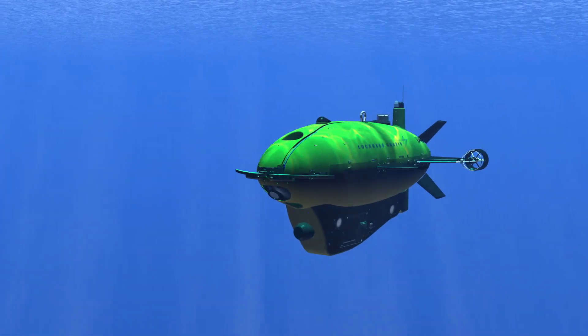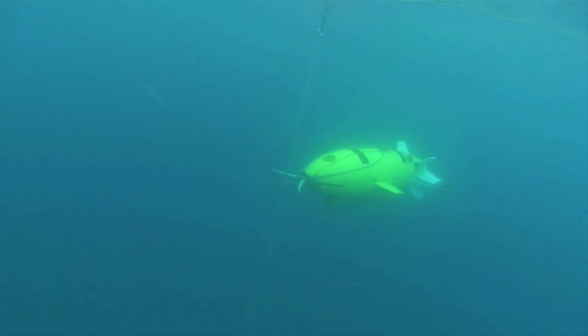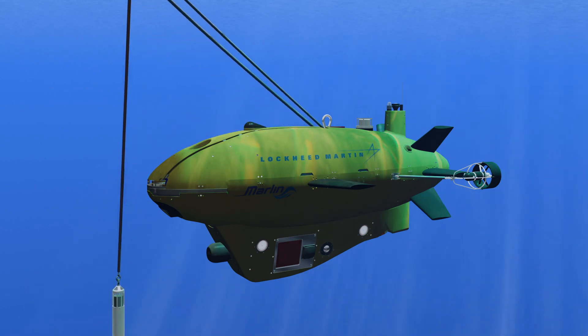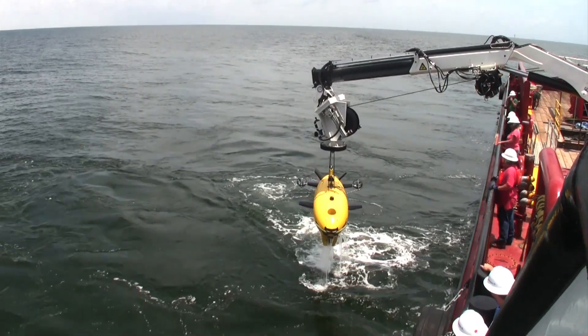When the vehicle completes the mission, Marlin is called home and automatically guides itself to an underwater dock suspended from its shipboard launch and recovery system. Once the Marlin System automatically captures the lift line, the crane operator simply and safely lifts the vehicle onboard the ship.